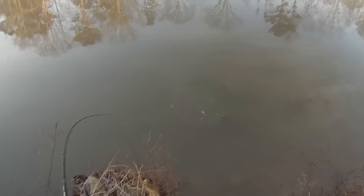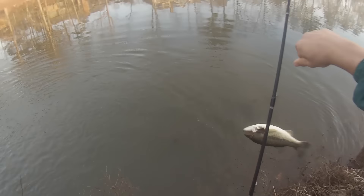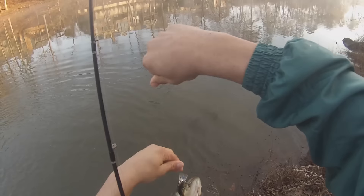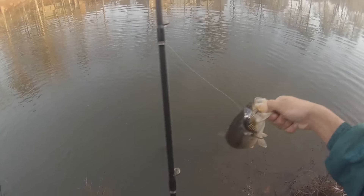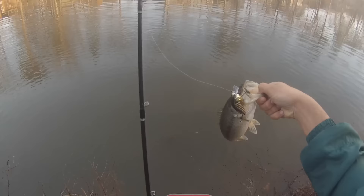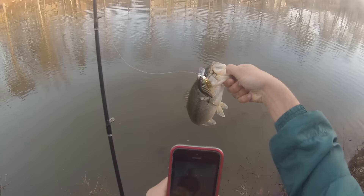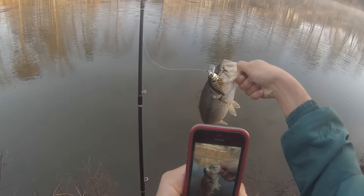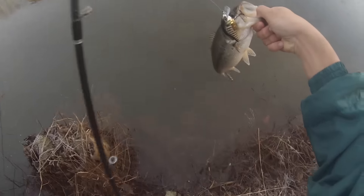Bass right here. Got him. That's crazy — it's like a pound and a half. Watched him eat that, he chased it. I'm gonna get a picture of this. Bass number two on the crankbait.